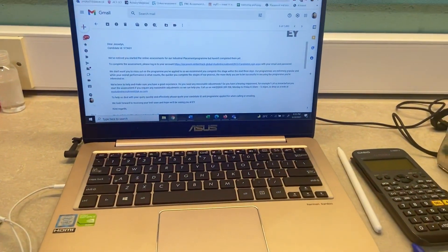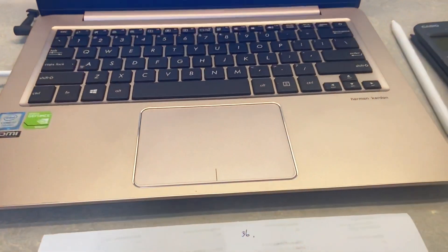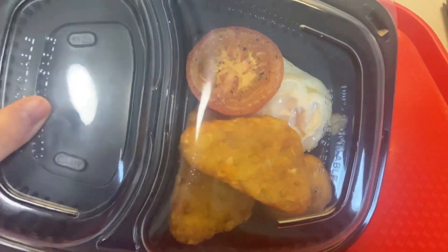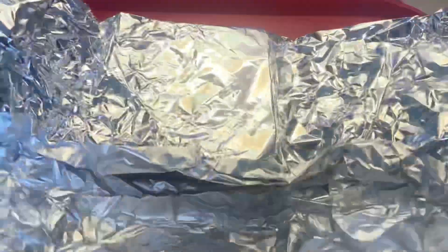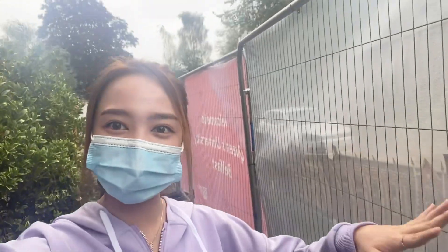Ini hasil belajar hari ini, guys — berantakan gitu mejanya, tapi yaudahlah. Dan kita lanjut untuk besok. Ada hash brown, terus juga telur, tomat, dan ini pastinya rotinya. Oke guys, jadi habis ini mau olahraga dulu di luar sekitar 30 menit. Kita dikasih jatahnya setiap hari — jadi tunggu dipanggil deh sama security-nya.